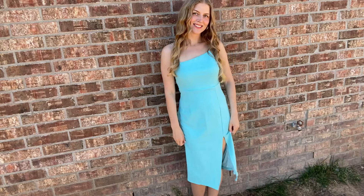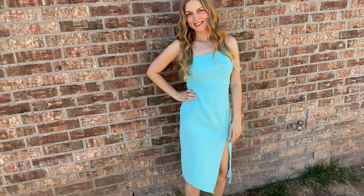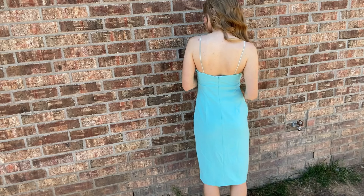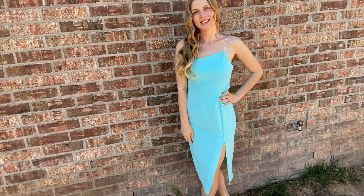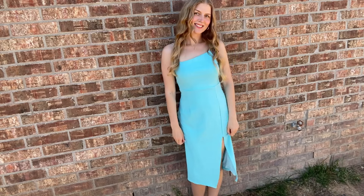Everything else is from various brands on Amazon, and I will leave everything linked down below. The next one is also a dress — a little cocktail dress. It matches my nails today, which was honestly just a coincidence. We've got this tight little cocktail dress that has a slit on your left leg and spaghetti straps. The spaghetti straps are not very supportive, so make sure you're wearing a really good supportive strapless bra with this one, because those straps could snap and your dress could fall down.